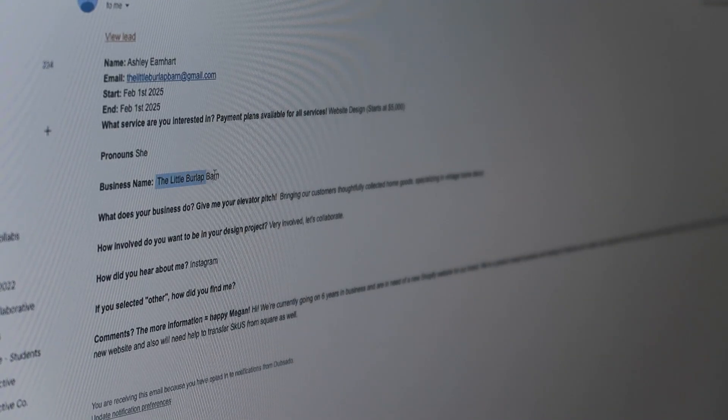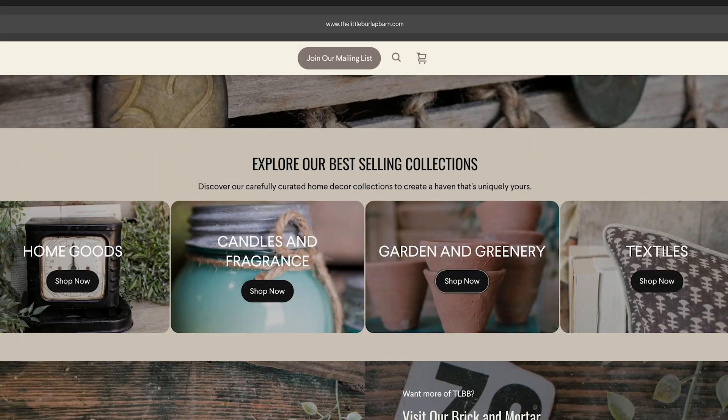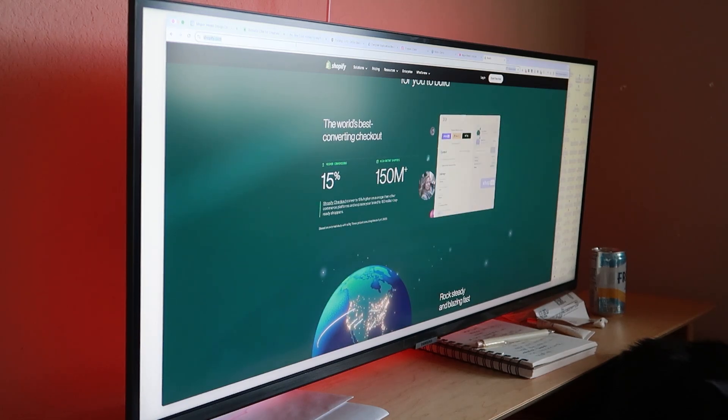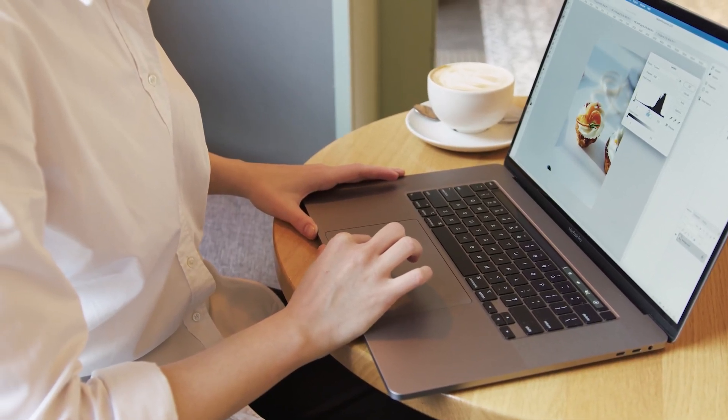On October 24th, 2024, Ashley reached out to me from the Little Burlap Barn looking for an entire website redesign. They had an existing website with quite a few products already listed, and we wanted to completely transfer it to Shopify. I'm not going to lie — I was nervous, not only because Shopify is still a newer platform for me, but also because transferring live products and customers to a new platform was definitely intimidating. But with the help of some friends I outsourced and doing tons of research, everything went smoothly — with a few mistakes I want to share so you don't make the same ones.